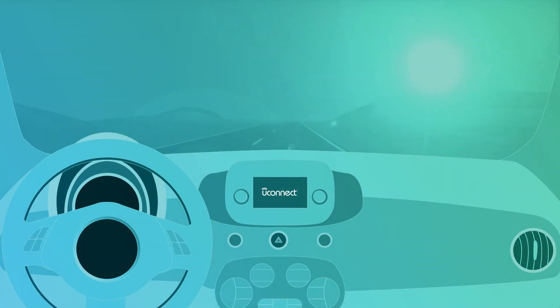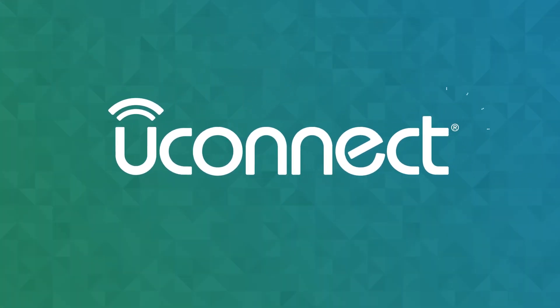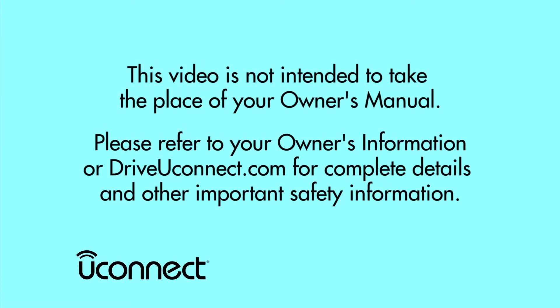Owning an electric car has never been easier or more convenient than with Uconnect Access. This video is not intended to take the place of your Owner's Manual. Please refer to your Owner's Information or DriveYouConnect.com for complete details and other important safety information.